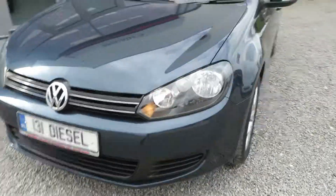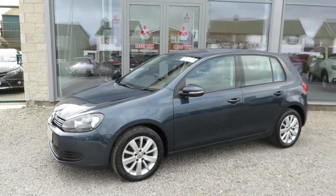Come to Caves Garage to view this 131 Volkswagen Golf Match.